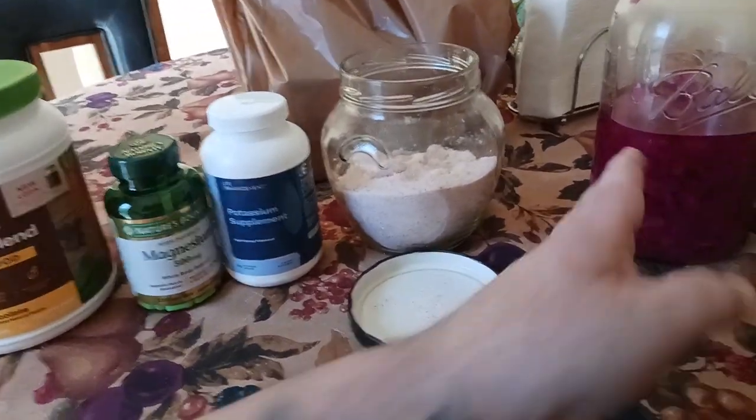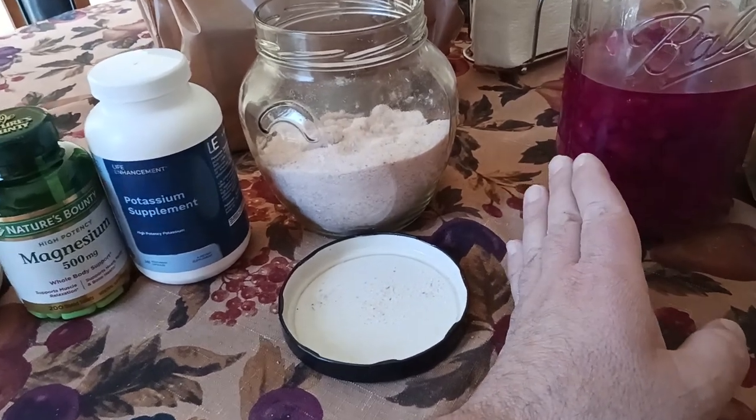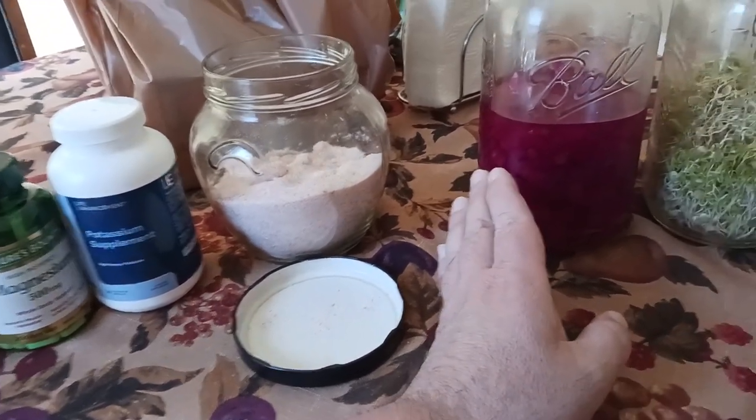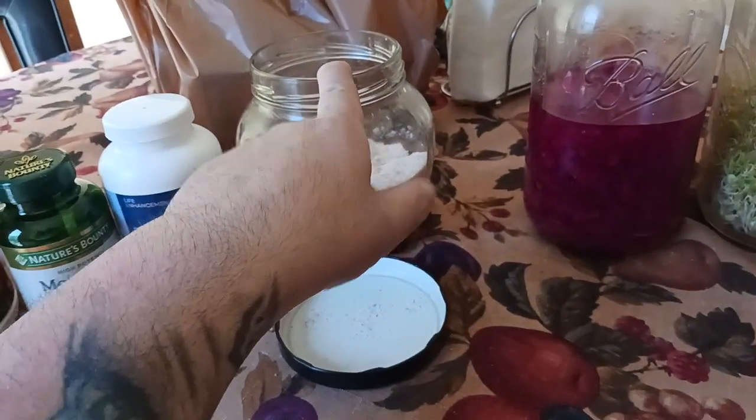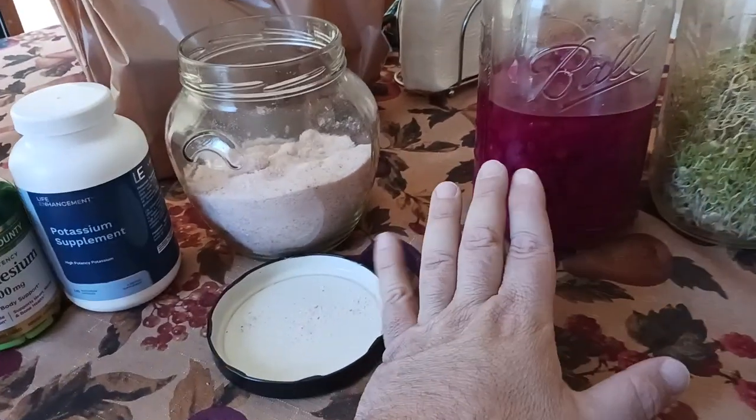So Thursday, which was today around 11 o'clock or so, is when I did my salt water flush. I did two teaspoons of Himalayan pink salt mixed in with a huge 22-ounce glass of water, and a whole bunch of sludge came out of me.